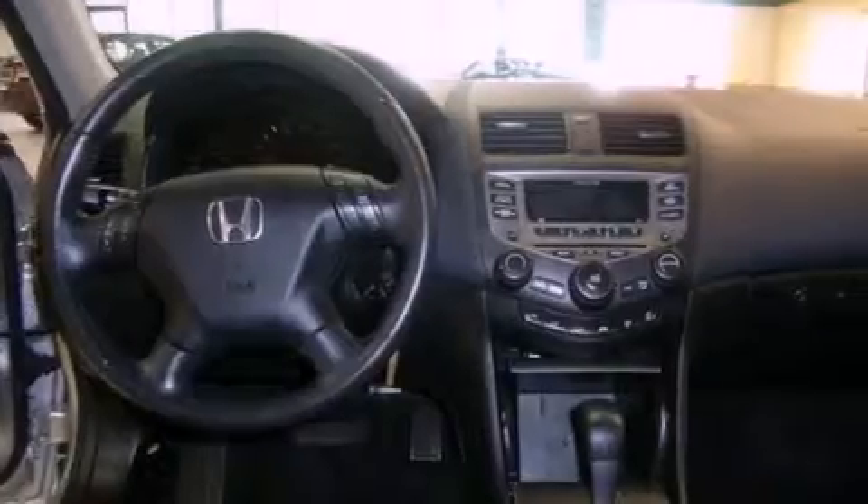The following features are also included: fold-down rear seats, cruise control, heated side view mirrors, and an electronic throttle.